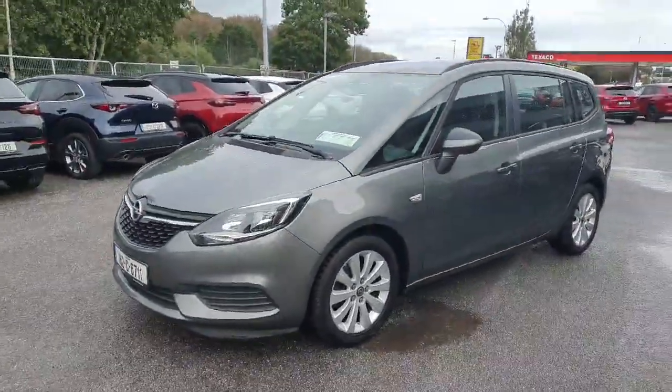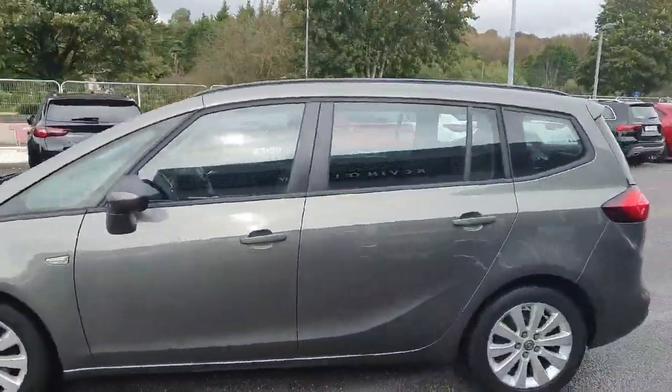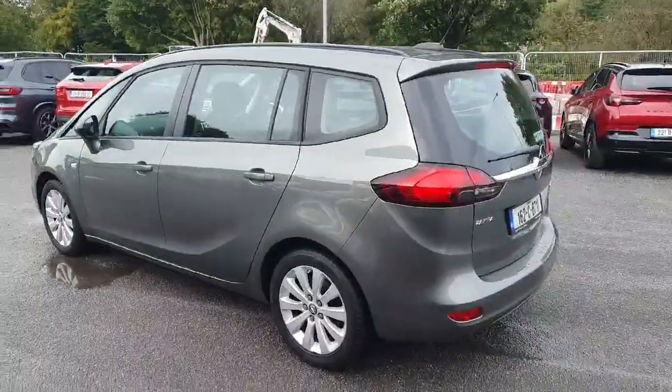It has the alloy wheels walking back throughout the car, color-coded mirrors and door handles. It's got the roof rails on top — it's absolutely stunning. It's also got the tailgate spoiler.